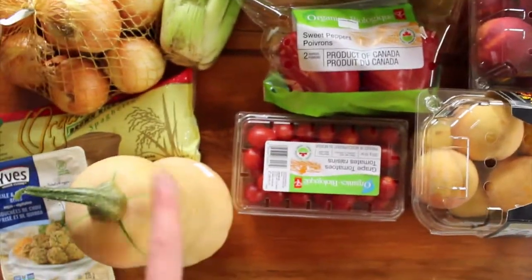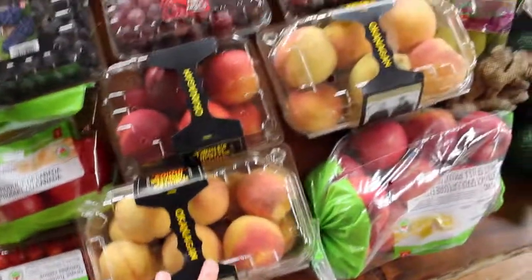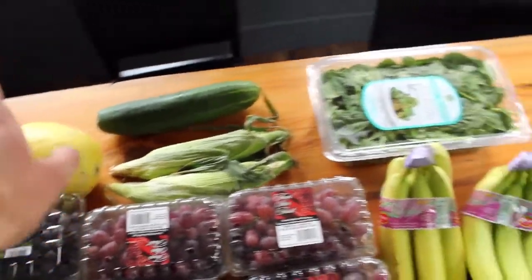We've got some tomatoes. I'm going to add in butternut squash as well as some red peppers, and more peaches from the Okanagan Valley. Lots of grapes, and I'm also excited to get into corn and spaghetti squash.